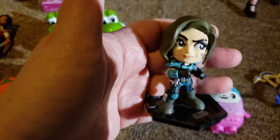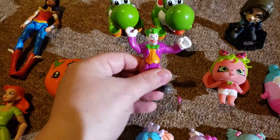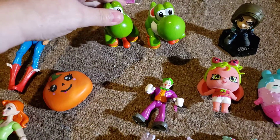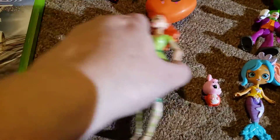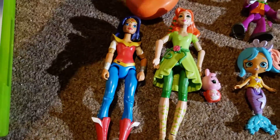There's this Star Wars figure. Cute. There was Joker. Two Yoshis. And Poison Ivy. One Hatchimal. And Wonder Woman. One Squishy.